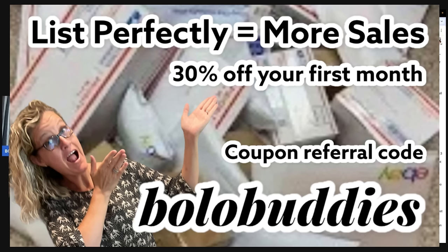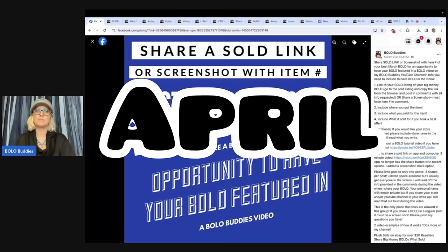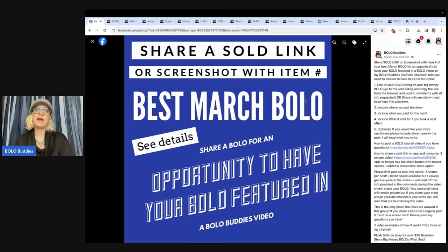If you want to share for April, go over to the Facebook group — it will be pinned at the top and say 'Share Your Best March Bolo.' A lot of people are having trouble with the sold link, so you can do a screenshot and just give me an item number so I can find the item easily. That will work also. Let's check out this next Bolo.